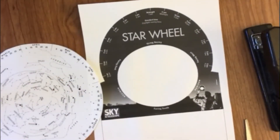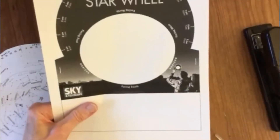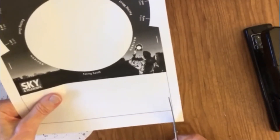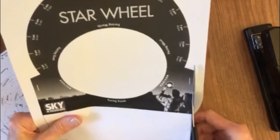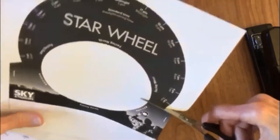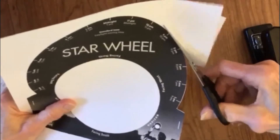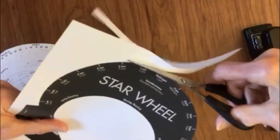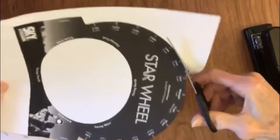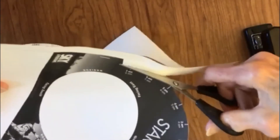When cutting out the star wheel holder, it's important to remember to include the white rectangle at the bottom — it is part of the holder. Start cutting up from the bottom of the paper on the black line and along the shaded portion of the holder. When choosing a night to go out to stargaze, there are several things you need to think about. It must be a very clear night — no clouds in the sky is best. It should also be very dark, so you will have to wait some time after sunset before you can do your stargazing.